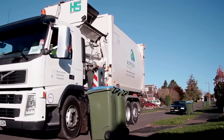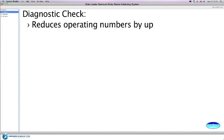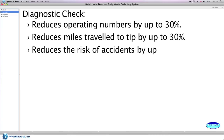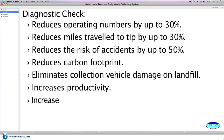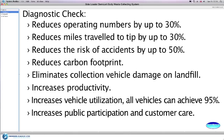This totally engineered side loading body demount collection system reduces operating numbers by up to 30%, reduces miles travelled to tip sites by up to 30%, reduces the risk of accidents by up to 50%, reduces carbon footprint, eliminates collection vehicle damage on landfill, increases productivity, increases vehicle utilisation with all vehicles able to achieve 95%, increases public participation and customer care, and increases operator skill levels.